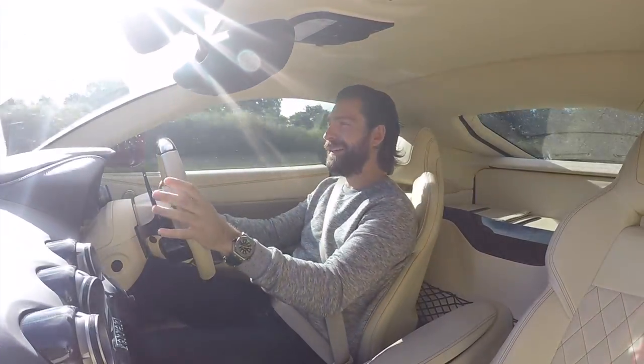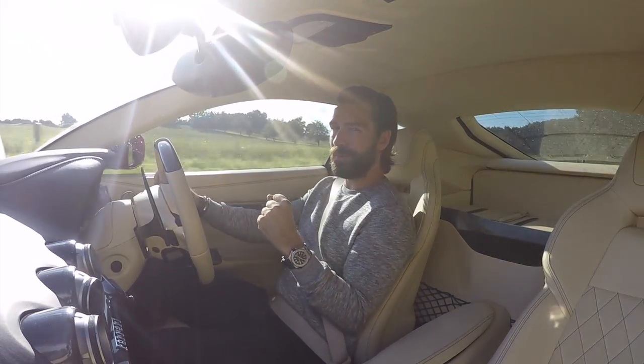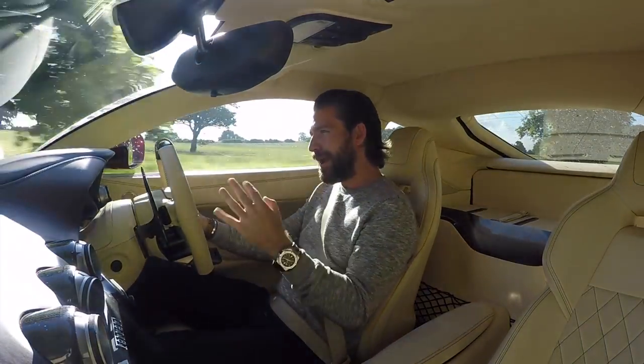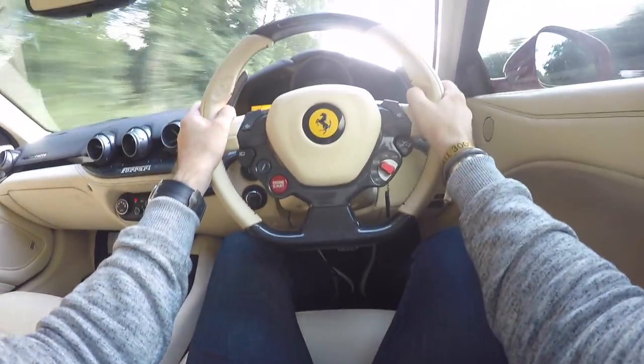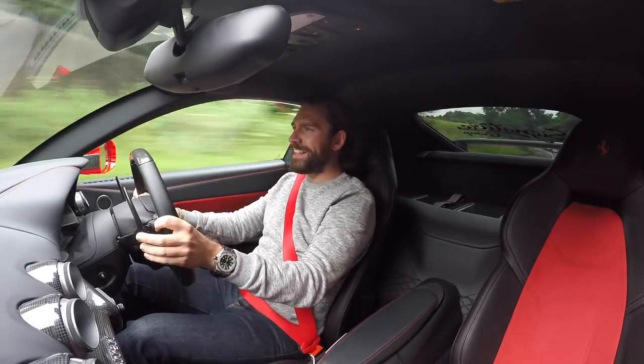But can you imagine — can you wrap your head around an F12 with near 800 brake horsepower, an even louder straight-through titanium exhaust system, and chunkier aggressive lugs to back it all up? Well, it would be a little something like this.